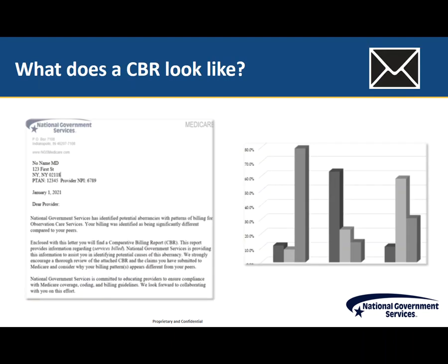CBRs include an introduction and graphic as noted on this slide. Be sure to keep this letter and share with appropriate staff members, including those providing services and the billing staff. This letter, and potentially a change in practices, may help to improve your organization's billing efficiency.